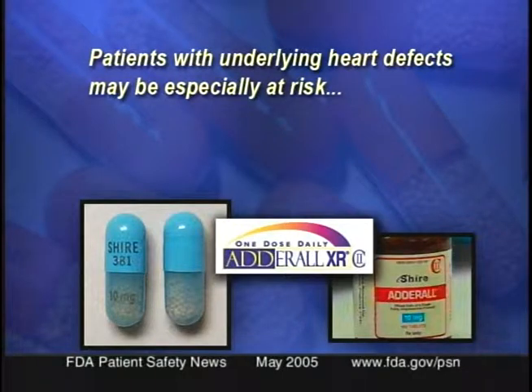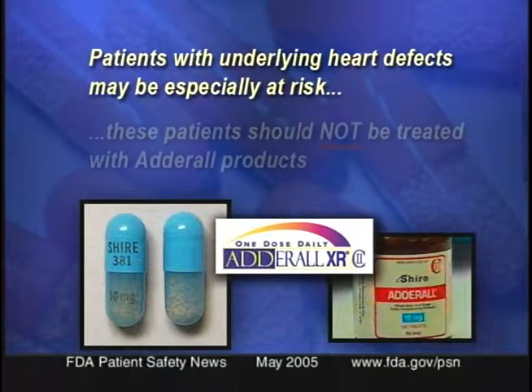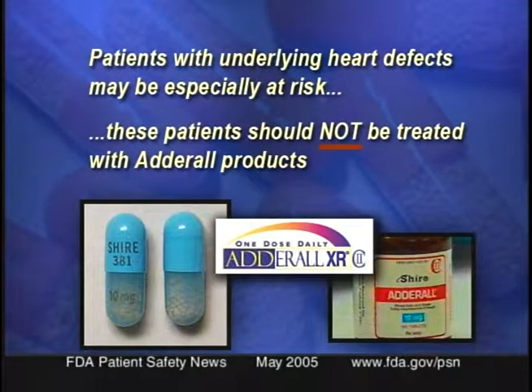FDA recently issued a public health advisory describing reports of sudden unexplained death in children taking Adderall and Adderall XR, which are used to treat ADHD. Sudden death has been reported in children with underlying cardiac abnormalities who are taking recommended doses of amphetamines, including Adderall and Adderall XR. A very small number of cases of sudden deaths have also been reported in children without cardiac abnormalities. At this time, it doesn't appear that the number of sudden deaths in children taking Adderall is greater than what would be expected in this population without treatment. However, patients with underlying heart defects might be especially at risk, and so the advisory reemphasizes the warning in the product labeling that these patients should ordinarily not be treated with Adderall products.